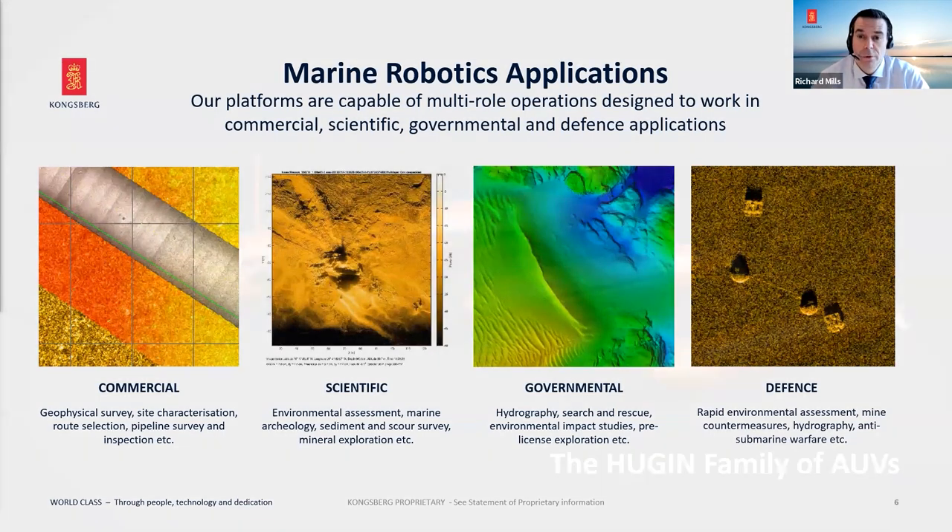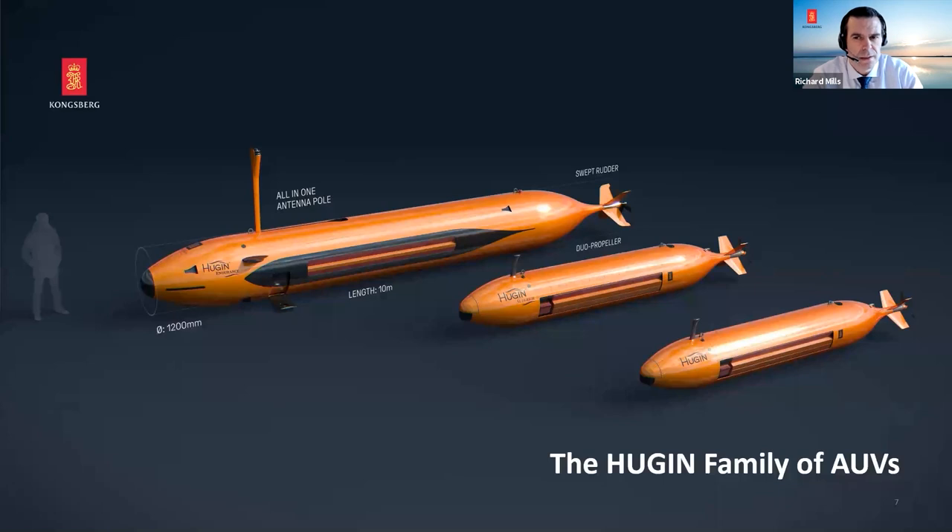Let's look at the vehicle. The first thing you'll notice is it's probably a bit bigger than vehicles you're familiar with. On screen we have three systems: the standard Huguen rated to 3,000 meters — 75cm diameter, 5.2m long, about 1,000kg, with 24–30 hour endurance. The Huguen Superior — 87.5cm diameter, 6.5m long, about 2,000kg, with 50–60 hour endurance on existing batteries and up to 70–85 hours with new batteries. And the Huguen Endurance — 1.2m diameter, 10m long, weighing some 6,000 kilograms.